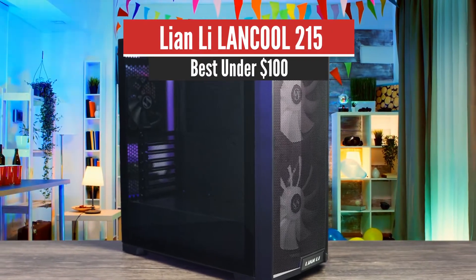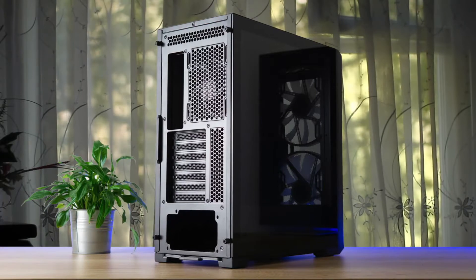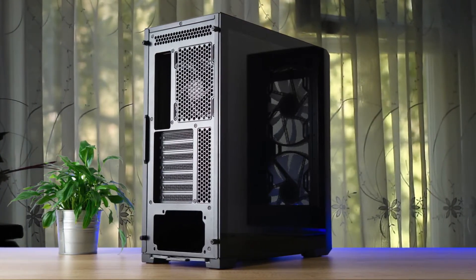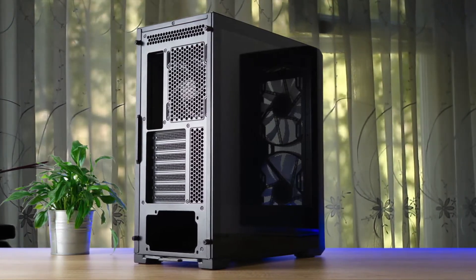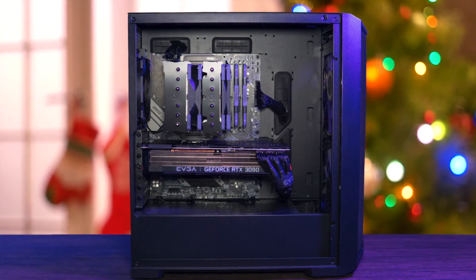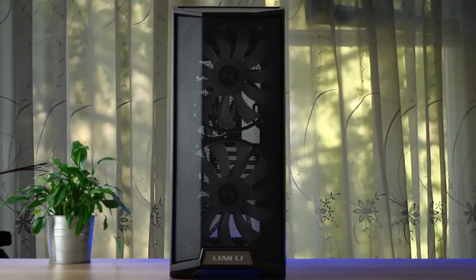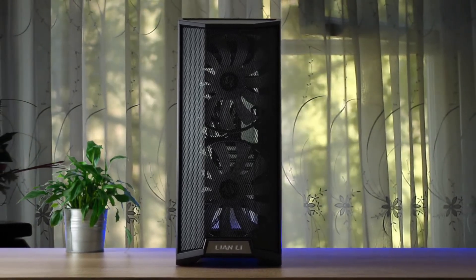Number 5: Lian Li LanCool 215 – Best under $100. Lian Li's LanCool 215 should be on your shortlist as long as your storage needs don't go beyond one 3.5-inch hard drive. It's a good budget case to house your first build or a simple gaming system. The bling is appreciated as the two 200mm fans are ARGB, and they connect to their own hub at the back of the case. There's also the Lian Li logo at the bottom that's also illuminated as part of the whole system.